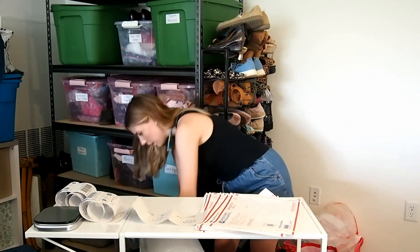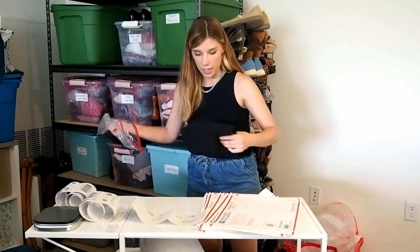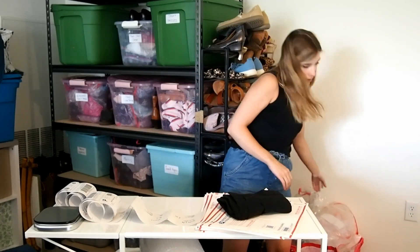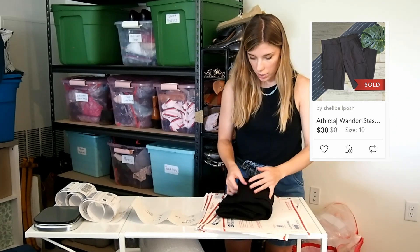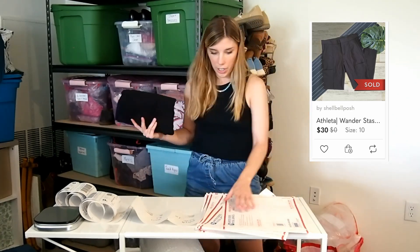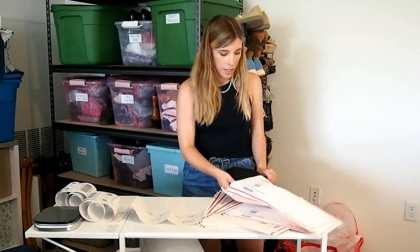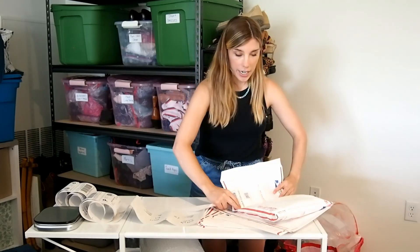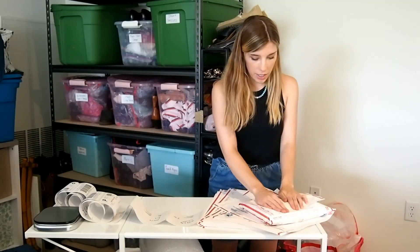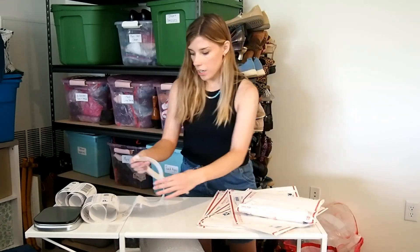So now we have a pair of athletic pants. These are the Wander stash pocket — I believe. This was an item where the offer had expired and they sent me back the same offer. These were for $30.